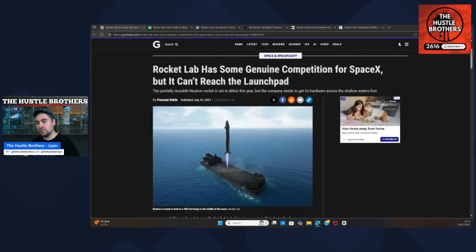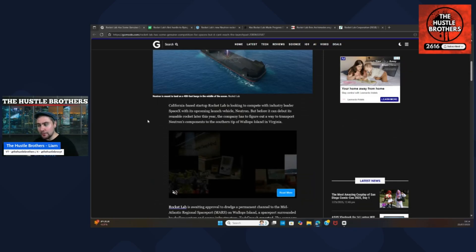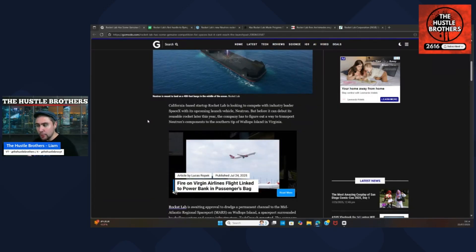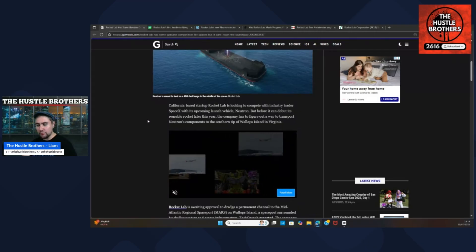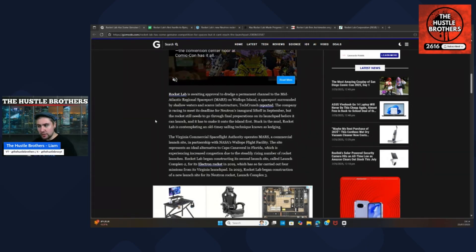Jumping across to this article: Rocket Lab has some genuine competition for SpaceX, but it can't reach the launch pad. Californian-based startup Rocket Lab is looking to compete with industry leader SpaceX with its upcoming Neutron launch vehicle. Before it can debut its reusable rocket, the company has to figure out a way to transport Neutron's components to the southern tip of Wallops Island, Virginia. Rocket Lab is awaiting approval to dredge a permanent channel to the mid-Atlantic region spaceport, surrounded by shallow waters and scarce infrastructure.